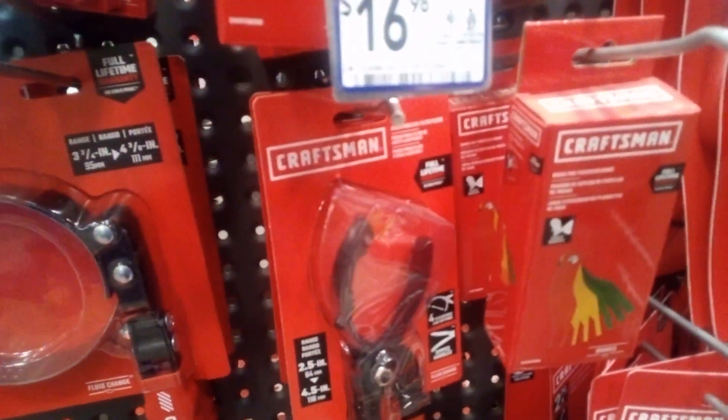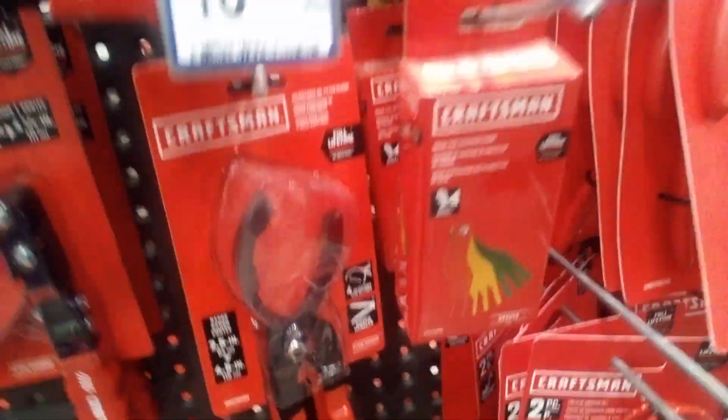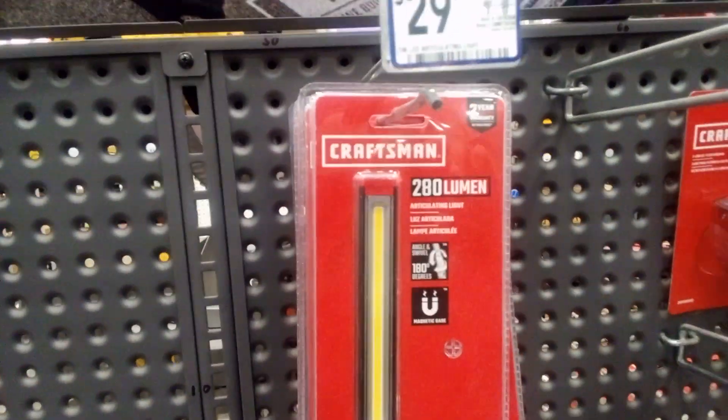That's a good oil filter wrench — you can grab onto the filter and squeeze it. And that's a nice little mechanic light.